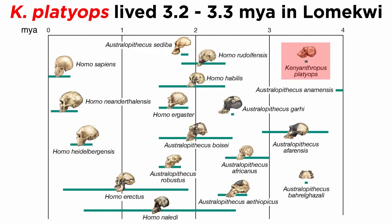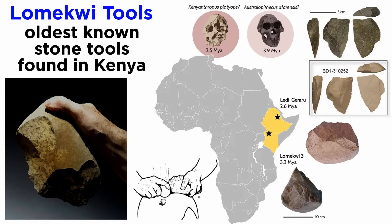Kenyanthropus lived 3.2 to 3.3 million years ago and is known from a site called Lomequi. This site should be familiar, as we discussed the tools found there in the context of the previous hominin, Australopithecus. Basic tools have been found at the site and dated to around 3.3 million years ago. The makers of these tools may be Kenyanthropus, although Australopithecus is also reported at the site.